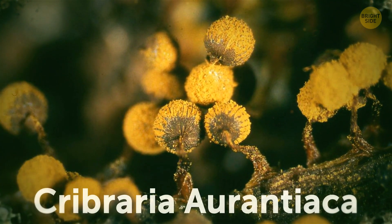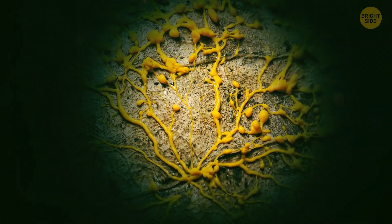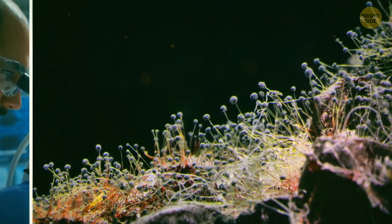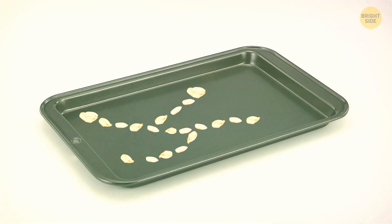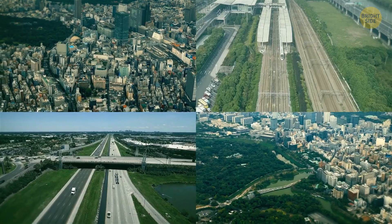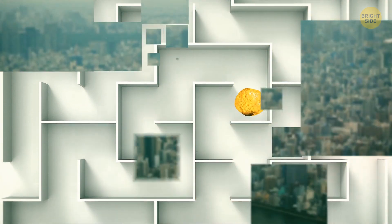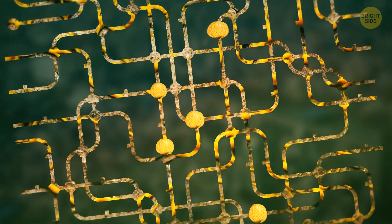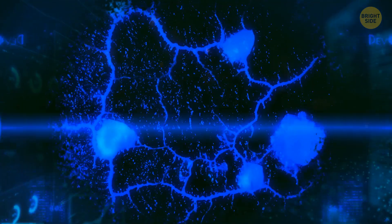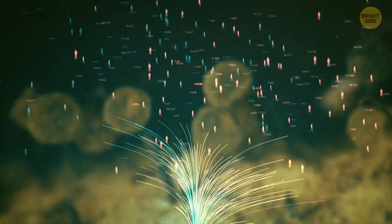At first glance, Cribraria or Antiaca looks like pom-poms or flowers, but it's a slime mold. Do you think we can learn something from slime molds? Researchers say yes. They designed an experiment by placing oat flakes on a large plastic dish representing the cities surrounding Tokyo and its train network. They put the single-celled organism in the maze. Once the mold started scattering food sources, it moved in a pattern nearly identical to Tokyo's actual railway network — self-organized, efficient, and reliable, like a computer. These creatures could be useful for constructing cost-efficient networks in the real world.